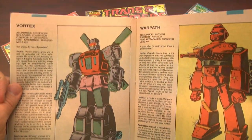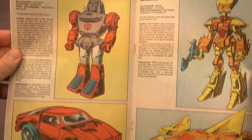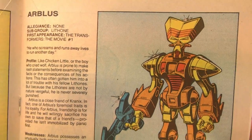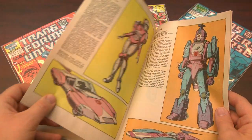Both of these guys are also in Transformers: Fall of Cybertron, and like the other issues in this series you get some detailed information about each Transformer, a nice picture, and their weaknesses in case you have to fight them. Now that we've made it through all of the old school Transformers, we move into the new ones.